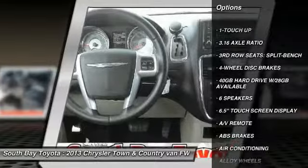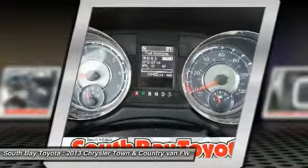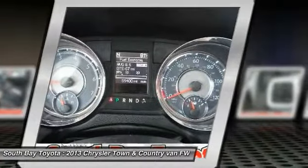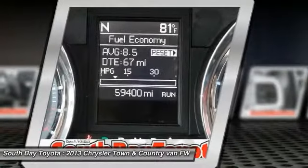Contact South Bay Toyota to schedule a test drive in this 2013 Chrysler Town & Country today, or visit our showroom conveniently located at 18416 Southwestern Avenue, Gardena, CA 90248.